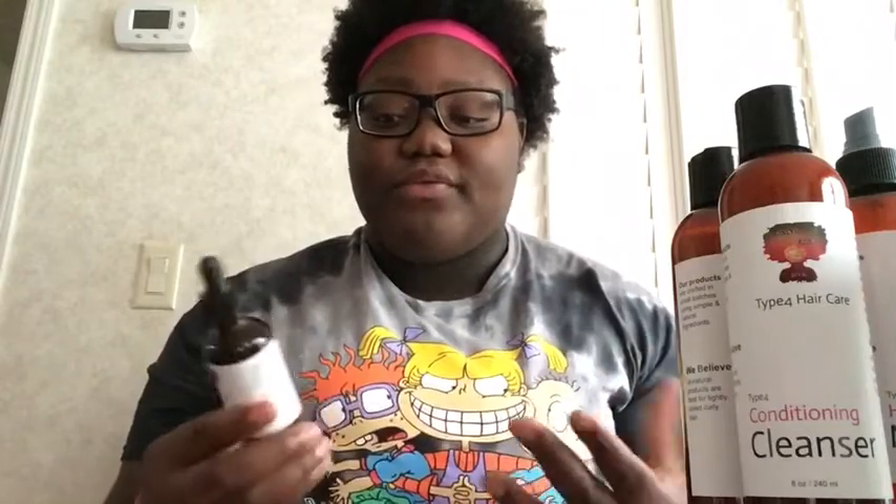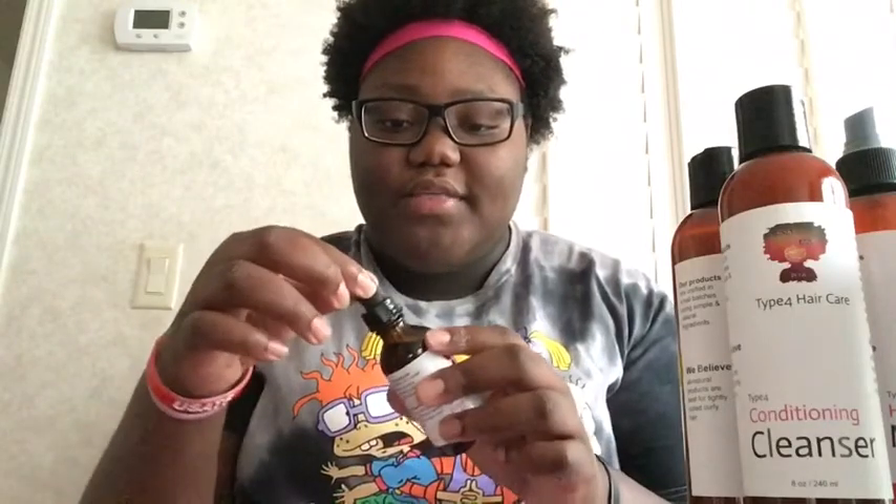At the end of the day, if you aren't type 4 hair, this is still all natural ingredients. So if you do want to check it out and give it a chance, you can try it. I really like this for the simple fact that...